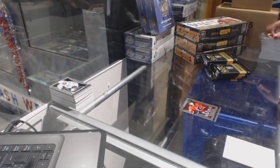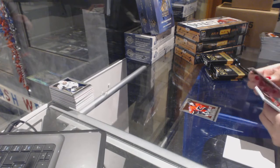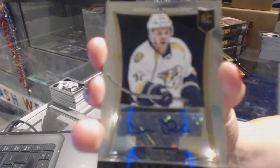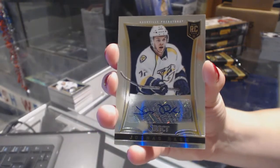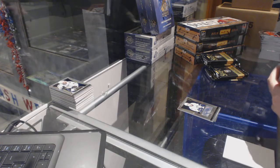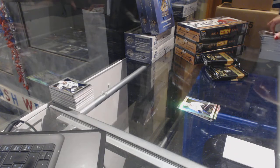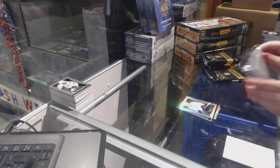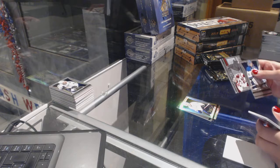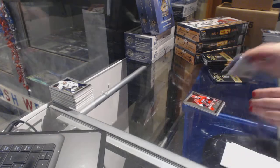Rookie of Ben Hanowski for the Calgary Flames. We've got a rookie auto numbered to 399 for the Nashville Predators — Eunice Rask. Rainbow Saku Koibu for the Anaheim Ducks. Double strike of Mike Smith for the Arizona Coyotes and a rookie of Nicholas Blanchard for the Carolina Hurricanes.